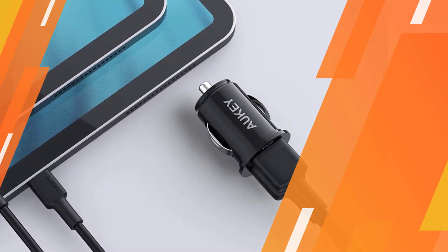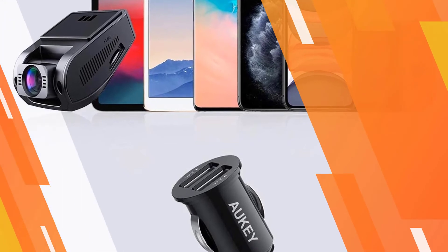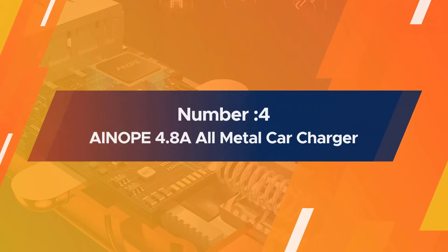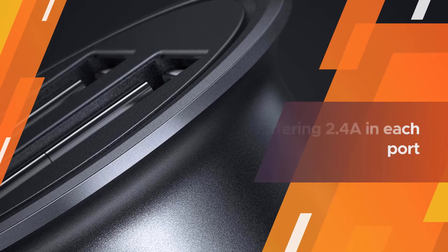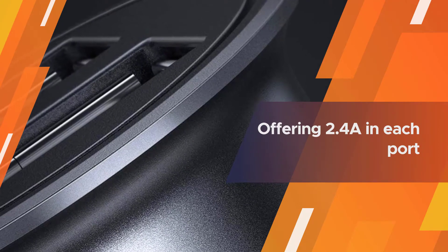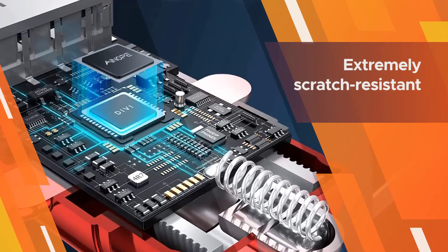Number four: the AINOPE 4.8A all-metal car charger. If you prefer something extremely compact, this all-metal car charger from AINOPE fits the bill. Available in black, red, or silver if you wish to match your other interior accessories, this is a dual USB device charger offering 2.4A in each port.